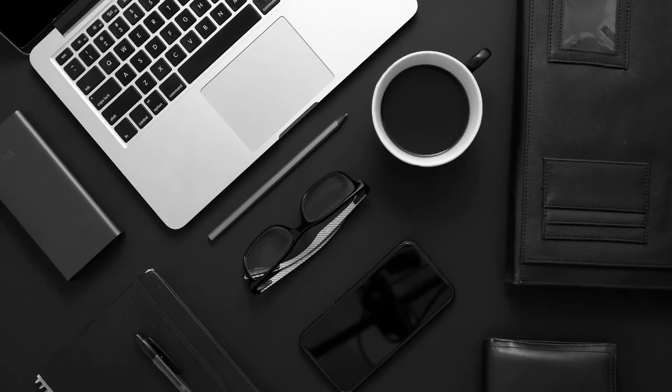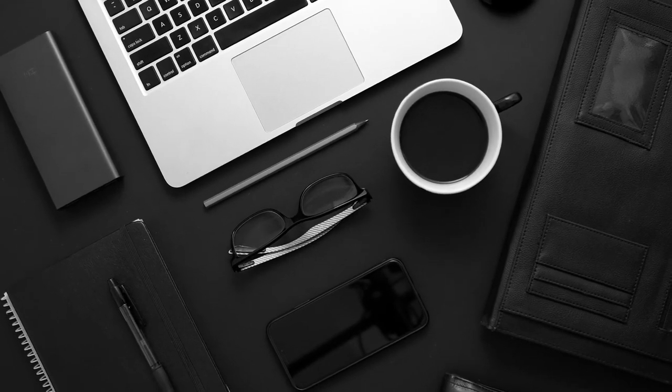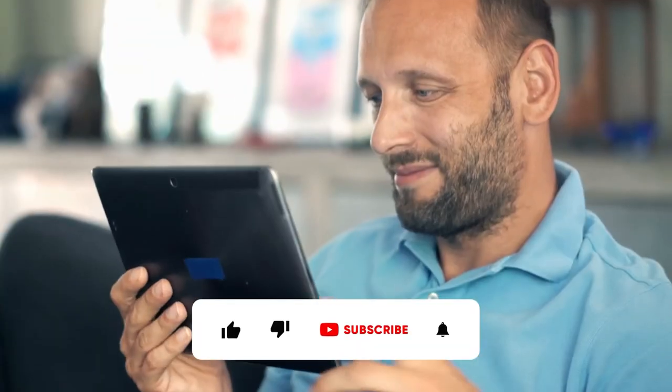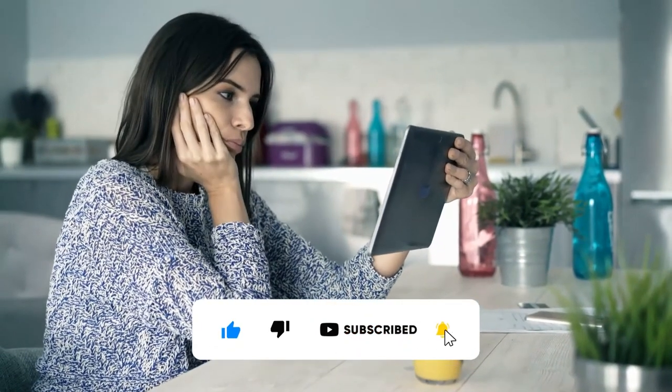That's it for today. Please comment under this video to learn about the latest and craziest tech available. We will try to come up with more trendy and crazy gadgets in our upcoming videos. If you like this video, don't forget to hit the like button, subscribe to the channel, and turn on the notification bell. I'll see you in the next video.